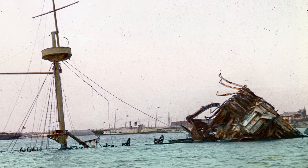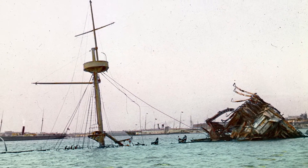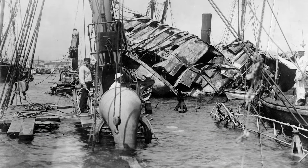Although the Maine explosion was not a direct cause, it served as a catalyst that accelerated the events leading up to the Spanish-American War. Initially, a U.S. Navy board of inquiry ruled that USS Maine had been sunk by an external explosion from a mine.